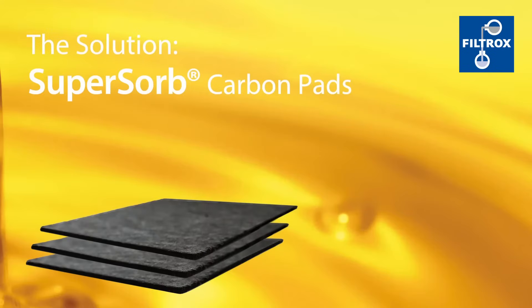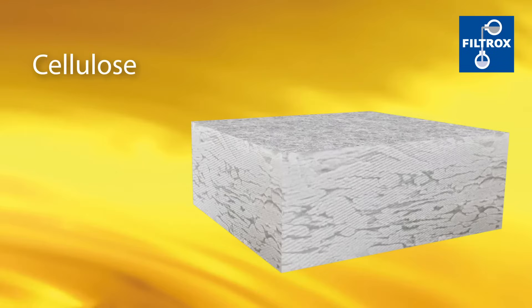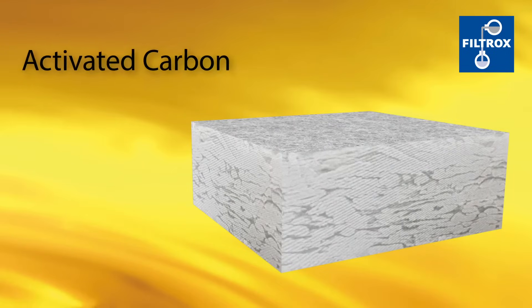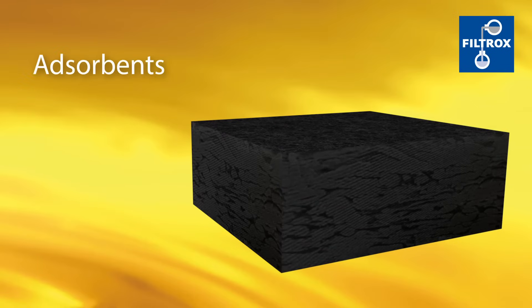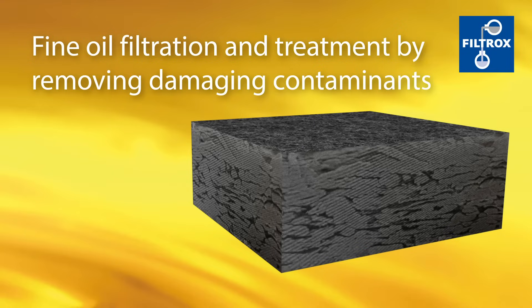The solution? SuperSorb carbon pads. Built into a depth of cellulose fibers, the unique combination of activated carbon and specialty adsorbents offer a fine oil filtration and treatment by removing damaging contaminants.